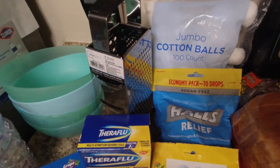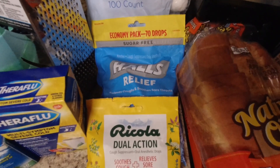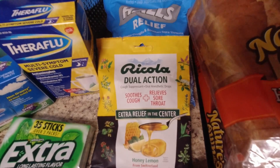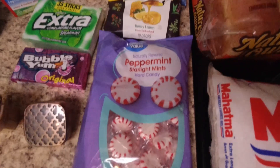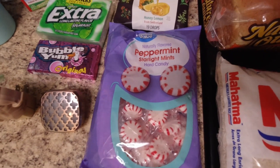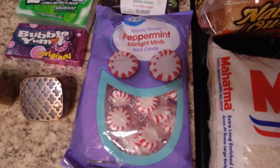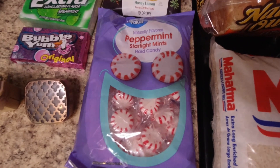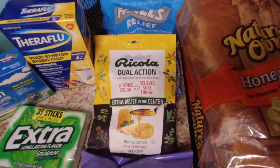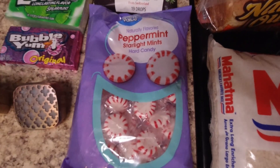I needed a new cheese grater because ours broke. I got a bag of cotton balls. We needed more cough drops — we get the sugar-free Halls menthol and also Ricola dual action with honey in the middle. These are technically food but I get them for the kids as a cough drop option. Also, I never thought to give kids peppermint to help soothe coughs until the school nurse gave my daughter one — it was the only thing helping her. Keep that in mind for allergy season!